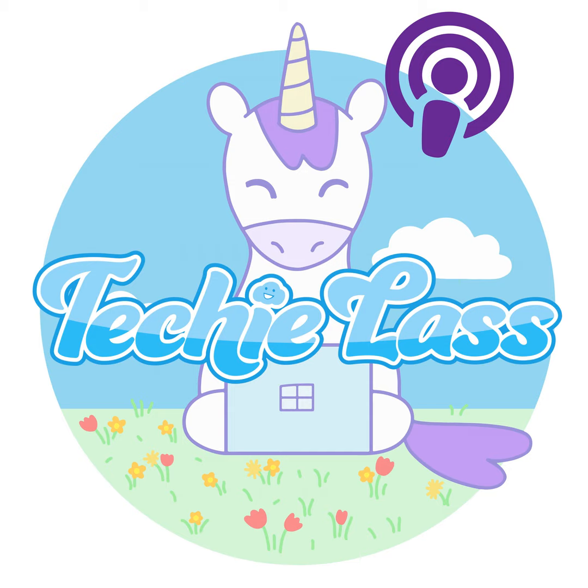Hey everybody, welcome to this weekly update. Thank you for tuning in with me. My name is Sarah Lean for those that haven't watched this before. This weekly update is about me sharing the Azure news or Microsoft news in general, and also talking about what I do and some of the things that I've been thinking about.